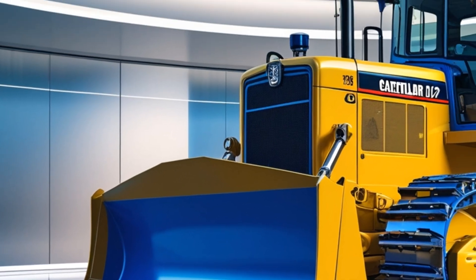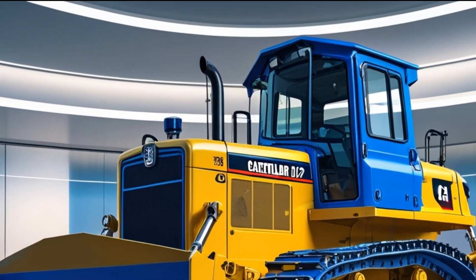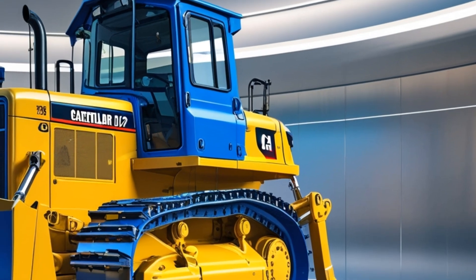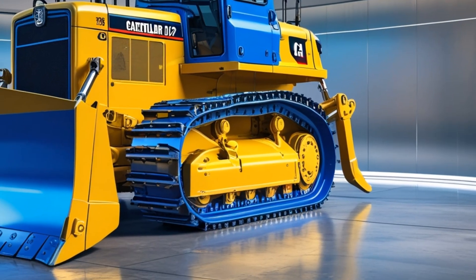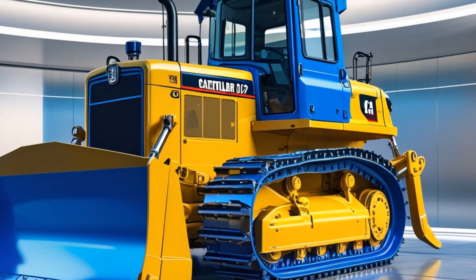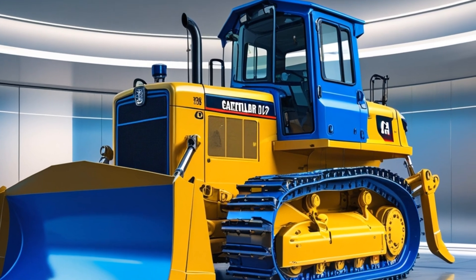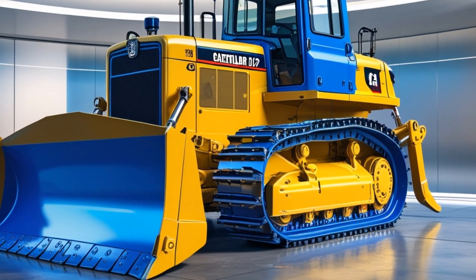Cut to close-up shots of the truck's exterior: the aggressive front grille, LED headlights, and muscular fenders. The D12's exterior exudes strength — its bold grille and aerodynamic lines not only enhance aesthetics but also improve fuel efficiency.